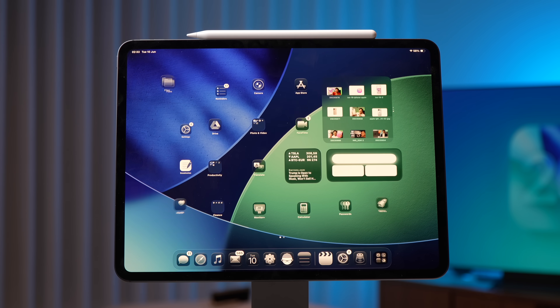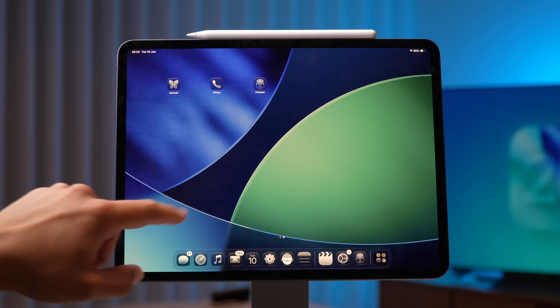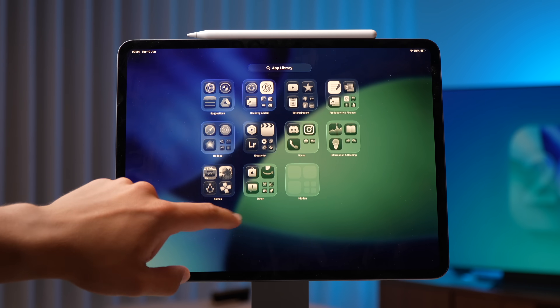Apple just fixed the iPad Pro. These are huge news — they fixed all of my problems with iPadOS on the new iPadOS 26. If you are excited, drop down below, subscribe to the channel. Let's talk about all the new things coming to the iPad.